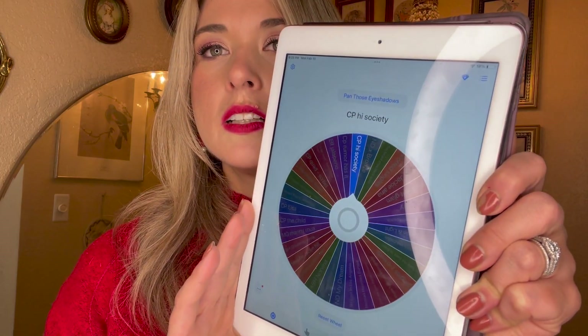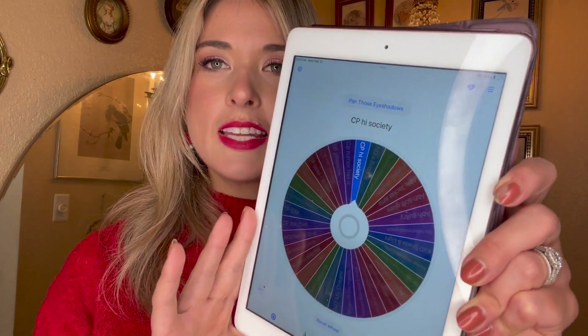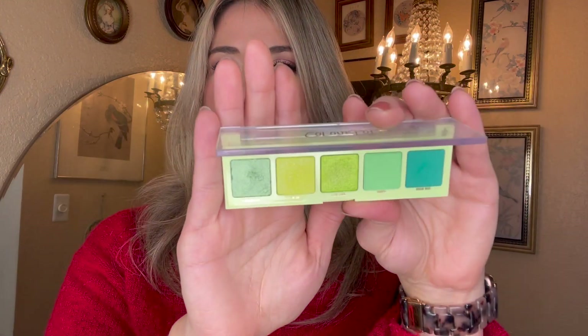Oh my gosh — okay! That's the ColourPop High Society palette, which I believe is already in my Pan Those Eyeshadows project. Let me double check — yes it is! If you're watching my Pan Those Eyeshadows series, I'll link it here. I'm currently working on the shade Diamond Cut in that project. There are no spoilers here since I just filmed that update and haven't used it since, but now I have to hit pan on two of the four shades and use each shade at least twice.